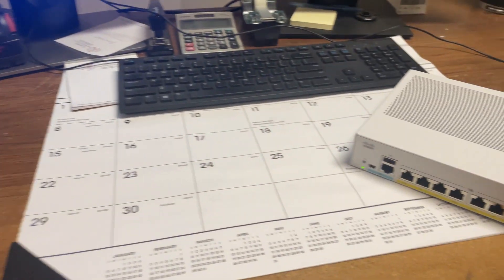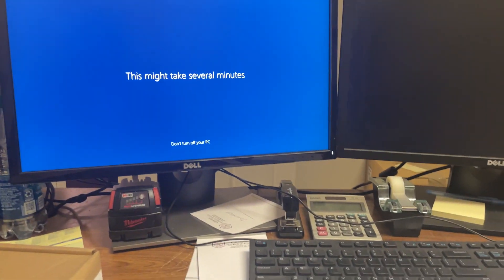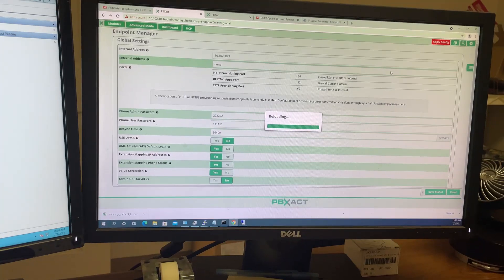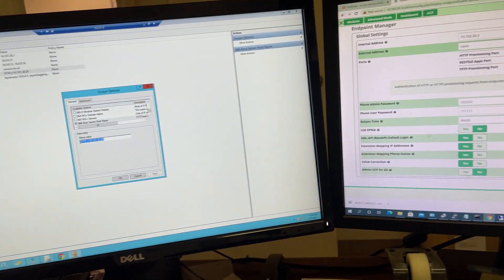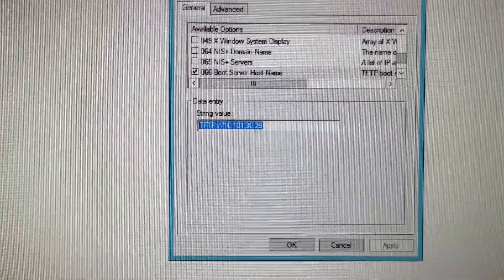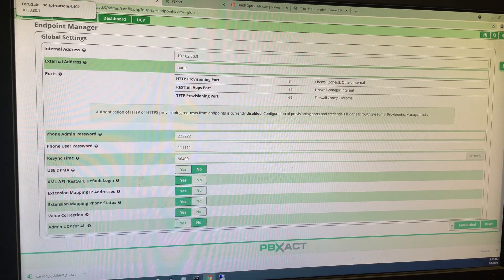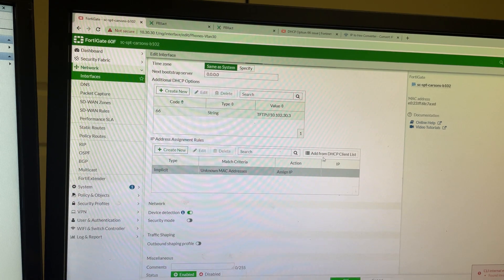I made it inside, and you're never going to believe this — I'd never signed in on the system and there was a Windows update, so I was sitting at that screen for quite some time. I'm applying my config now. I went inside endpoint manager and made sure my phones would get set up correctly. I'm looking over the DHCP server for our headquarters site and going inside our firewall to apply the same policy with a different IP.